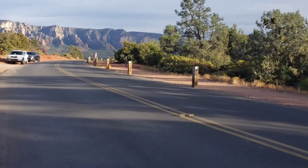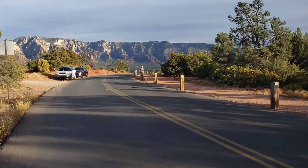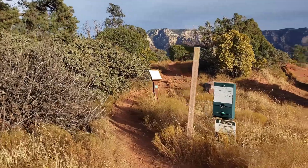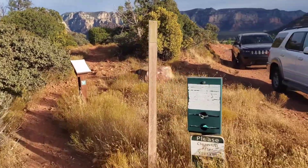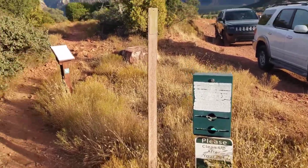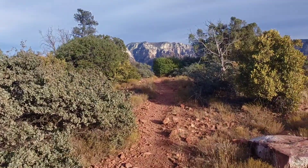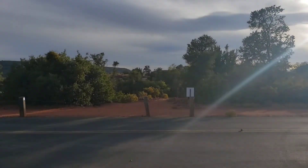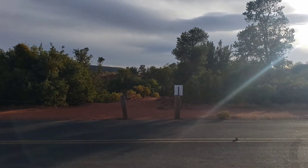Now we're gonna go towards whatever the sign said — dogs allowed over here — so there might be a dog park. I think this one might be like a dog trail because there are dog bags and a sign that says clean up after your dog. We are gonna go over there — I think that is the bike park where Matt and Christian are riding right now.